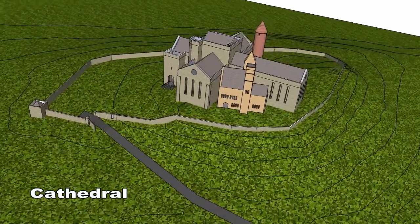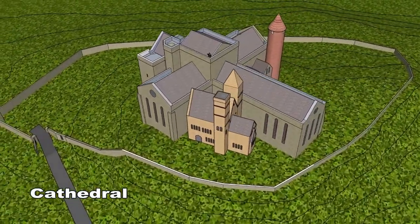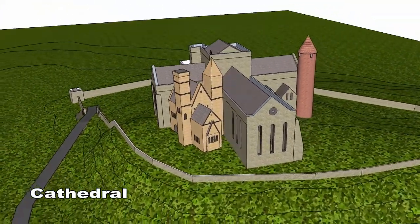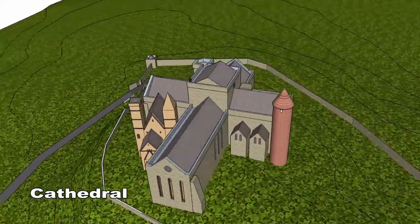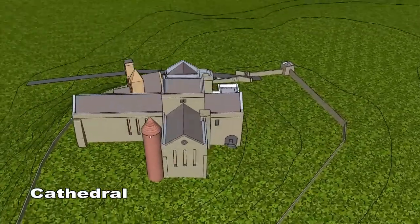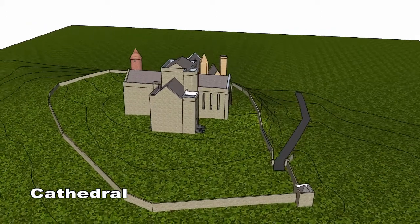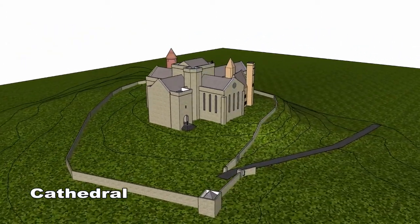The cathedral was built 747 years ago in the year 1270. The great Celtic cathedral was built in the Gothic style and is now a ruin. It has a cruciform plan with a central tower. The north transept contains late medieval tombs and grave slabs.